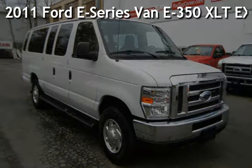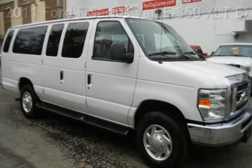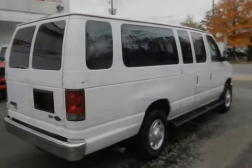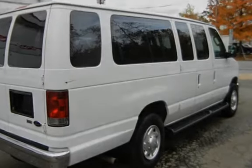Presenting a preowned 2011 Ford E-Series Van E350. This van has an eight-cylinder, 5.4-liter V8 engine, with rear-wheel drive, and an automatic transmission.